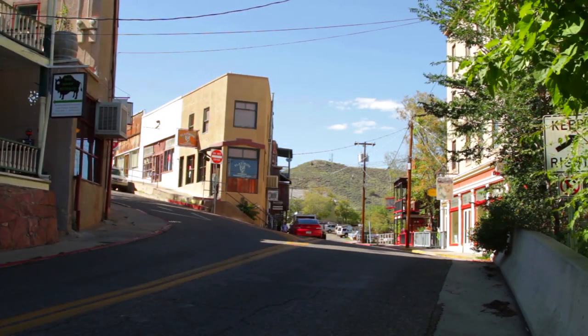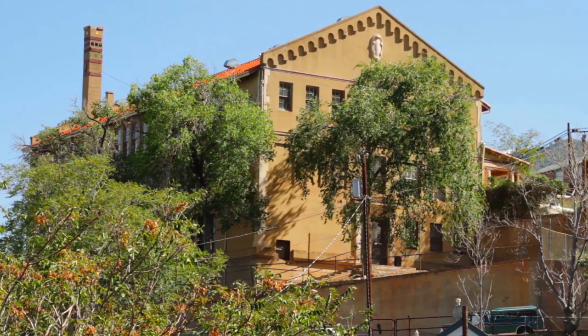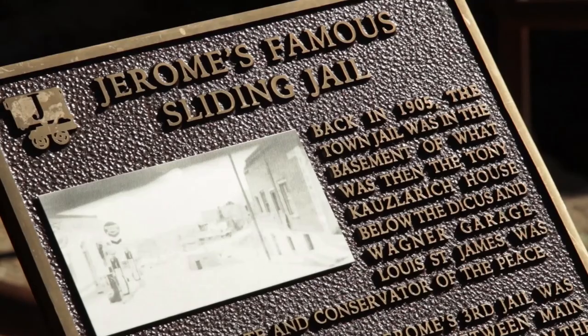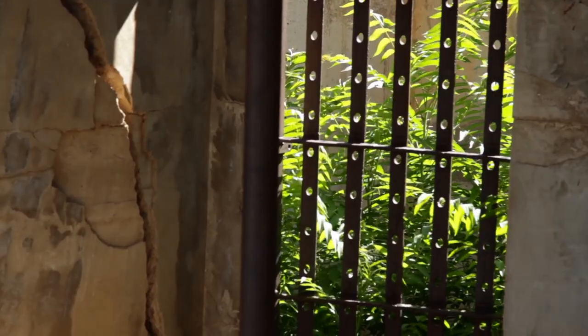When you come up to Jerome, you're going to often hear the term 'America's largest ghost town.' After the mines closed down, the population dropped to less than 100 people. If you were here in 1955, it definitely did look like a ghost town — no homes, no businesses, not a whole lot going on. And it has been slowly climbing back ever since.